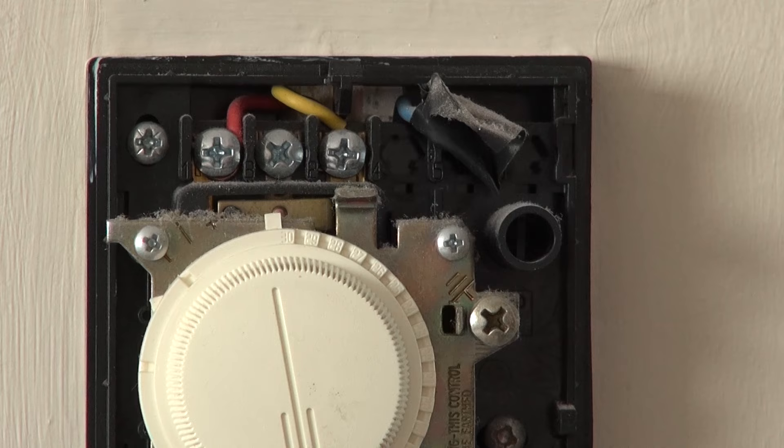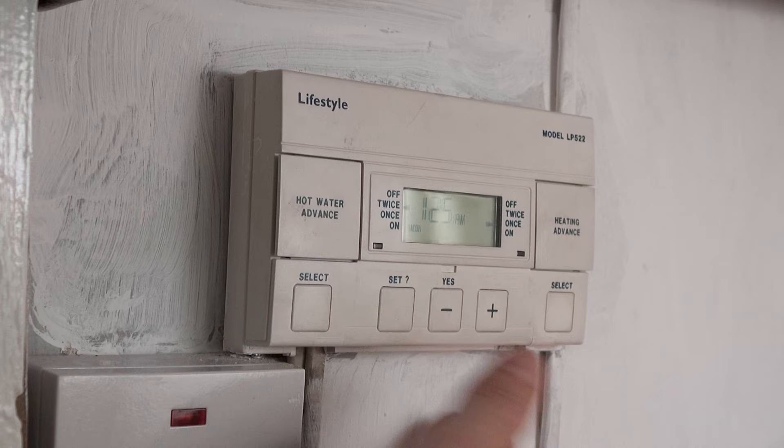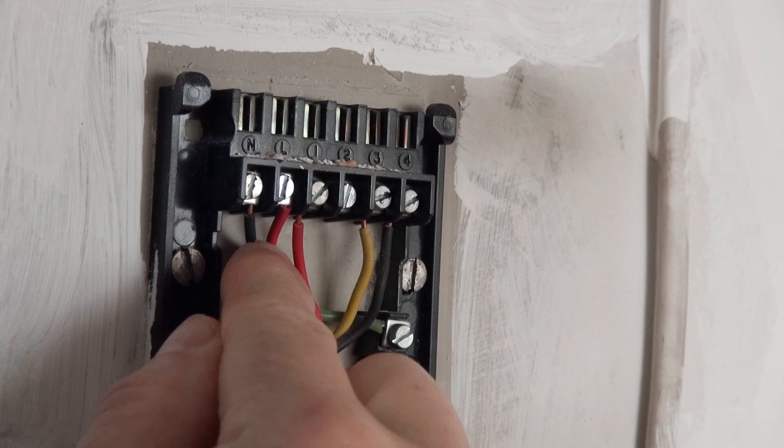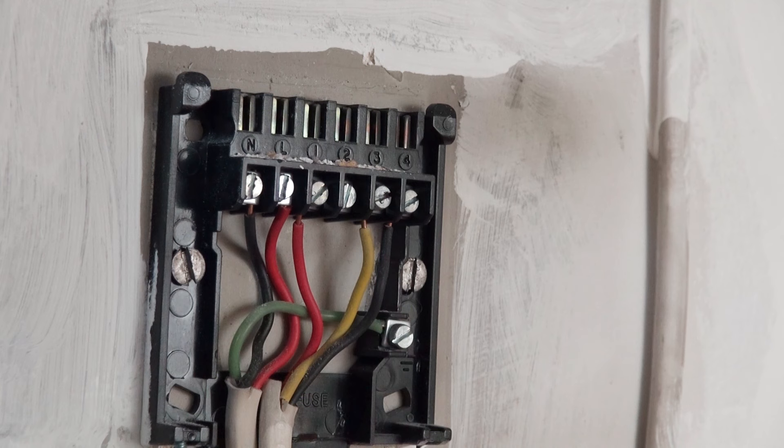My next step is to pop off this programmer because this is going to be replaced by the receiver. There's a screw at this end and a screw in the middle — I've already loosened them off and just by lifting up, the whole thing pops off. Looking at the wiring, we've got the power coming in on this black and red here, and then there are four terminals: red is in terminal 1, yellow is in terminal 3, and black is in terminal 4. Now that's going to be significant later on.